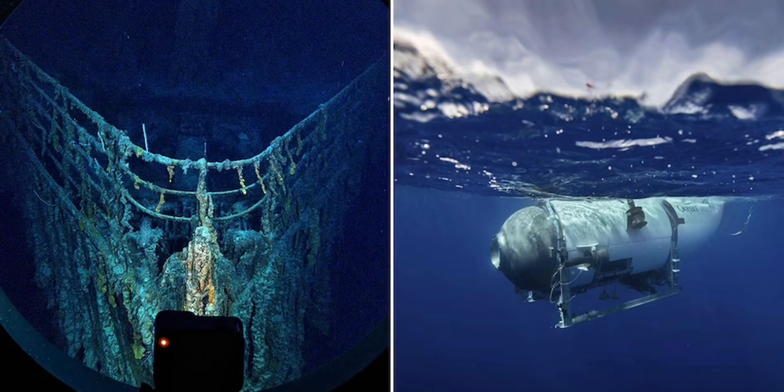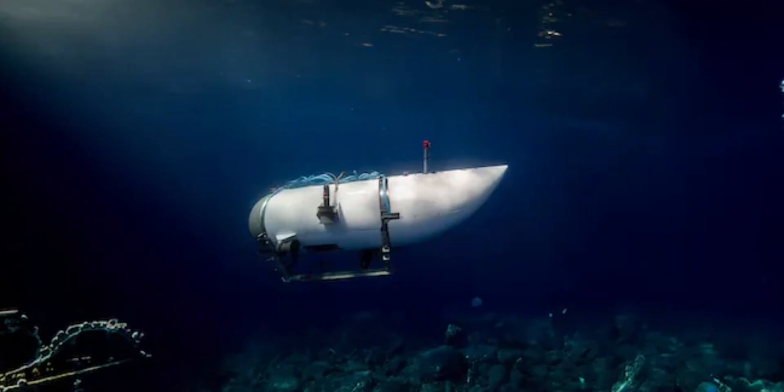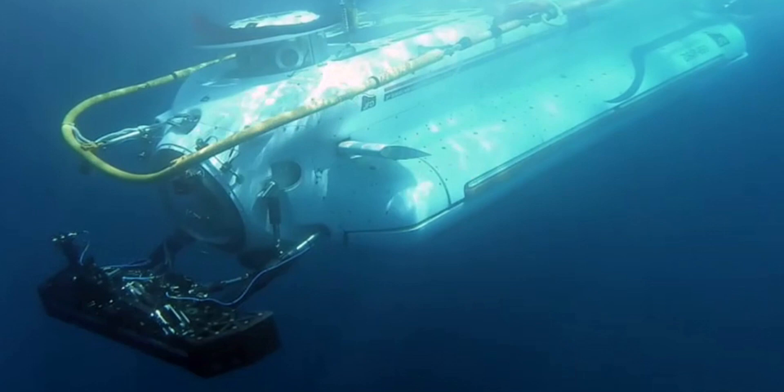The Titan submersible operated by OceanGate, which went missing on the 18th of June 2023, also imploded like the Nangala 402 and San Juan. Even if it didn't implode, an escape submersible would not have helped since the Titan was lacking an escape hatch.